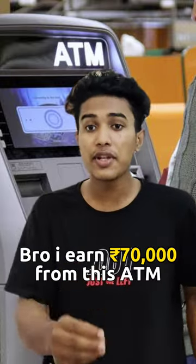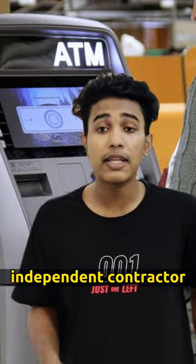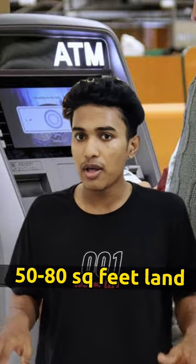Bro, you have this ATM. I have around $70,000 in the month. How do you get a ticket in your hand? If you get a ticket in your hand, you can use an independent contract for your bank. You can use that. There is a cost of 50 to 80. There is an ATM in 100 meters.